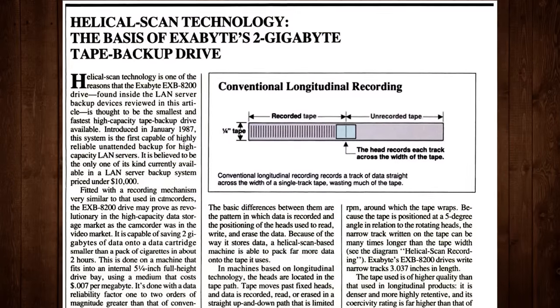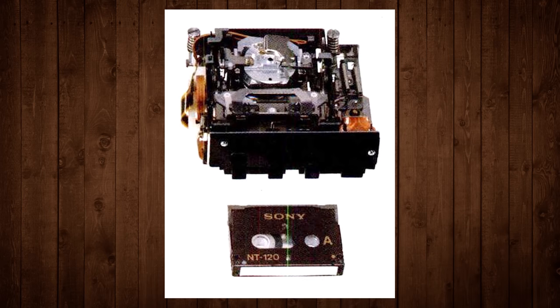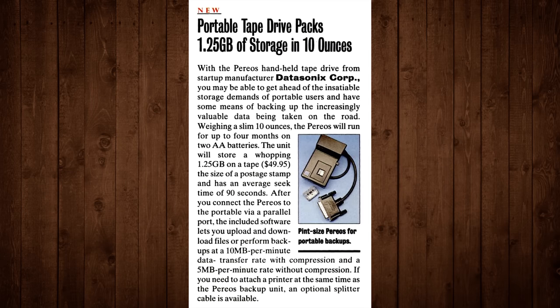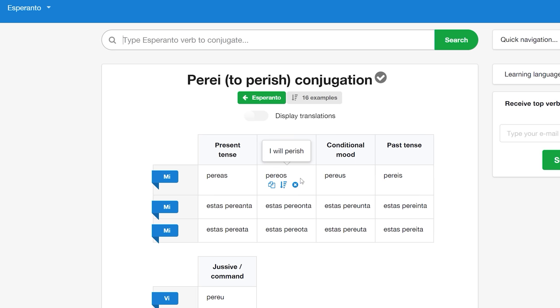Exabyte's breakout product was the EXB-8200, claimed to be the world's first 8-millimeter helical scan computer storage subsystem. Then in 1992 he was approached about a new tape backup system in development using Sony's NT format, and it was promising enough that he helped co-found the Datasonics Corporation to sell it under the name Pareos. As for the name — I can't find the original intent, but in Esperanto, Pareos is the future tense of Pare, which translates to 'Impending Doom' or 'Will Perish.' A great name for an ambitious new product if I've ever heard one.